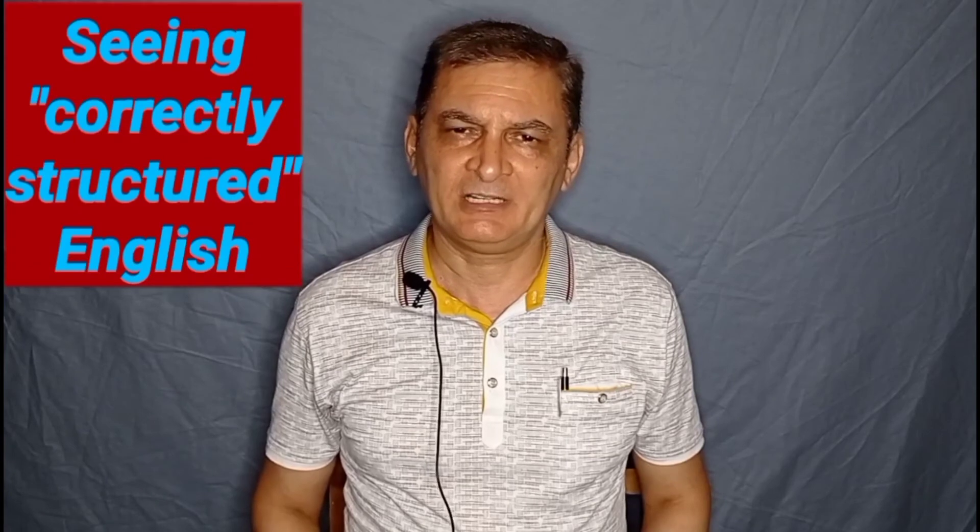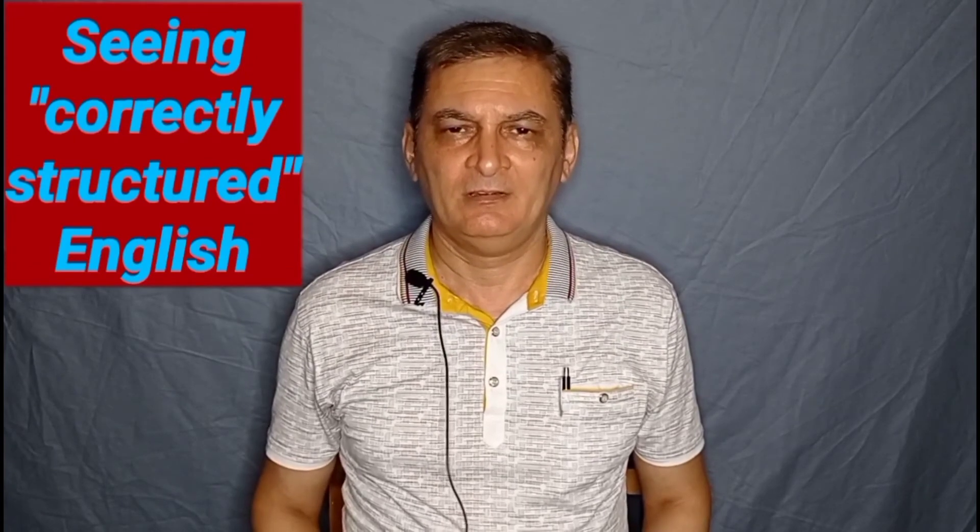Third, seeing correctly structured English. When people write, they usually use correct English with a proper grammatical structure. This is not always true when people speak. So, by reading, you see and learn grammatical English naturally.